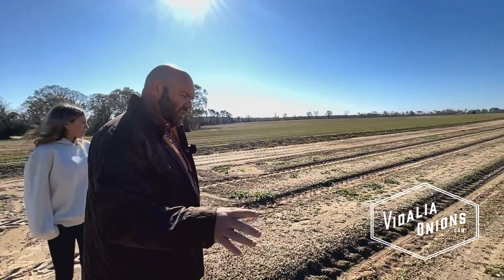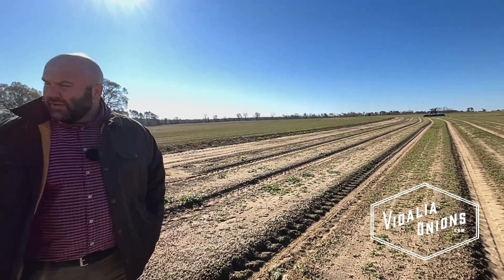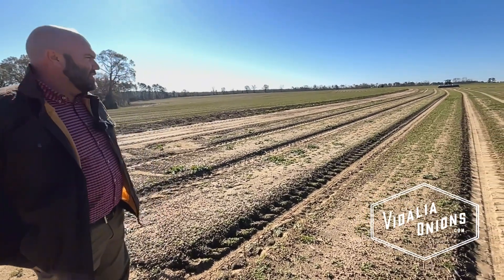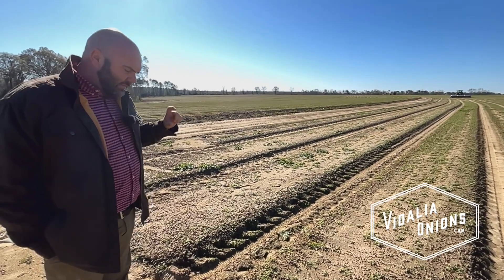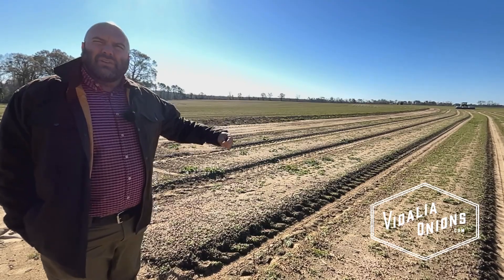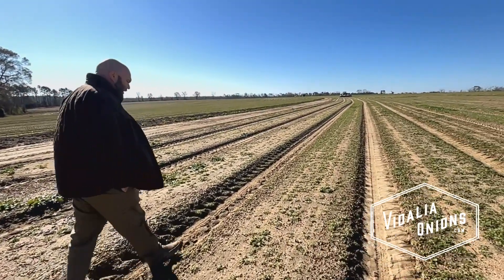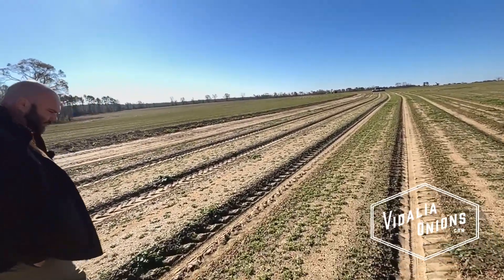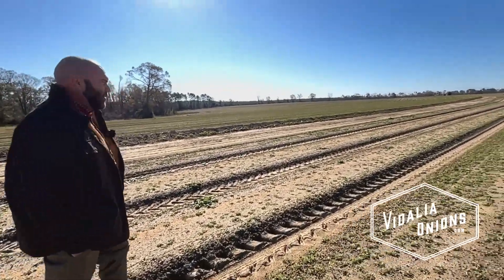Some of these weeds are a little too big for this product that we're putting on them, so we're probably not going to affect them much. Some of the smaller weeds we may do something with. We were behind on spraying this, and the only reason was because I had to let the onions get large enough that I could spray it, and if some of this product gets on them it won't kill the onion. How fast does the tractor drive? Right now he's running probably 4 miles an hour.